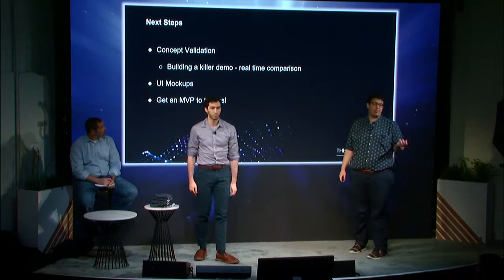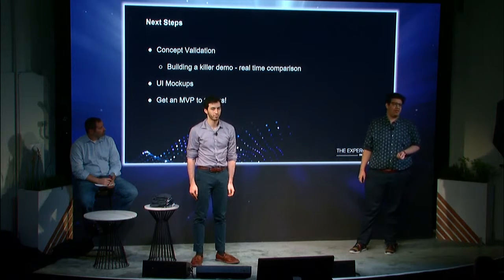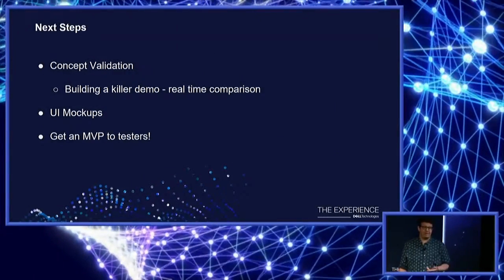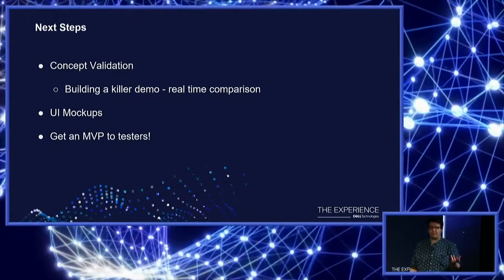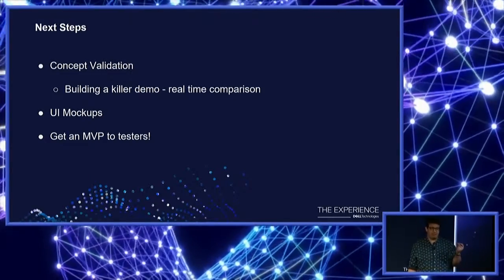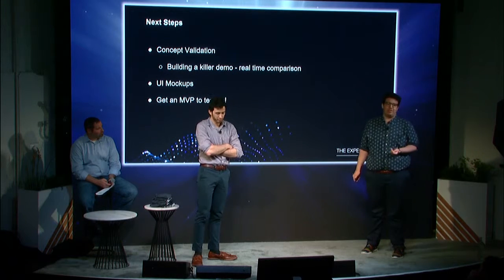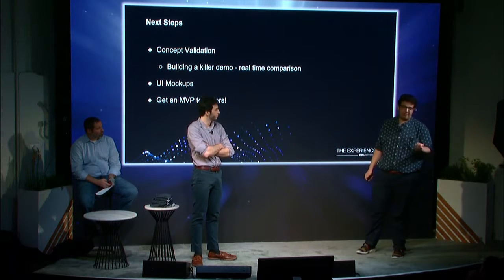For our next steps, we need to validate the concept, and I think the way to do that is with a good demo. We can look to photo editing apps for inspiration — any good photo editing app lets you see what you've edited and compare it to the original, and that difference is immediate and striking. Most people have recorded themselves singing or speaking and cringed the first time. What I want to do is compare a user's first time using our app and then, after a 5, 10, or 15 minute session, show them how much they've improved. We also need to work on UI mock-ups and getting an MVP to testers.